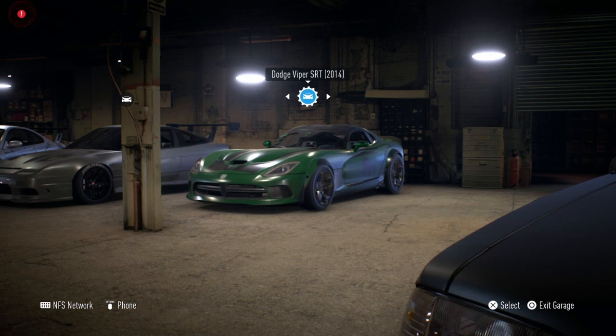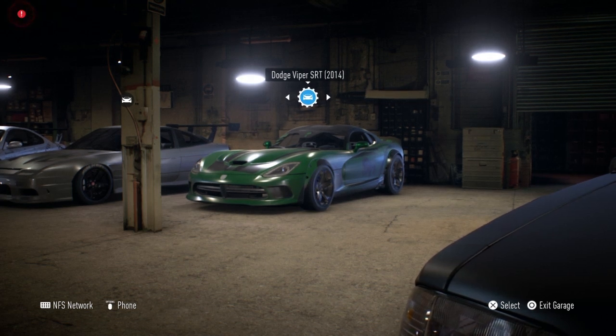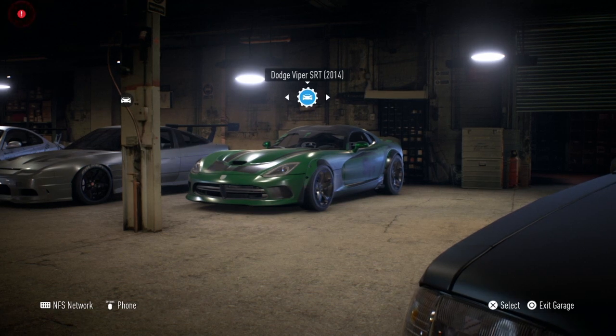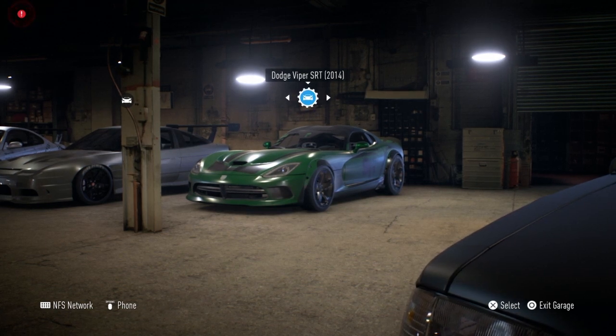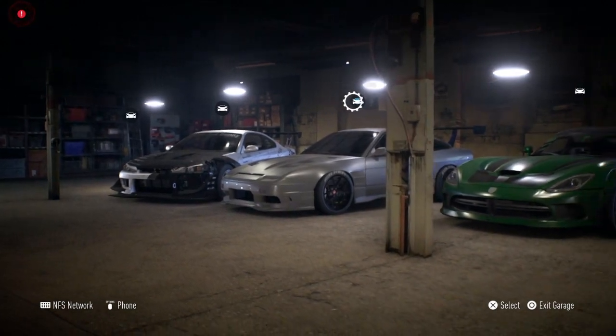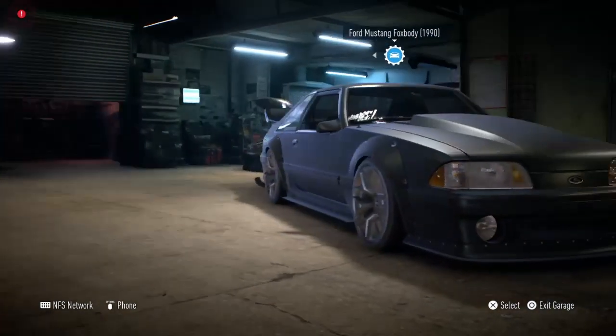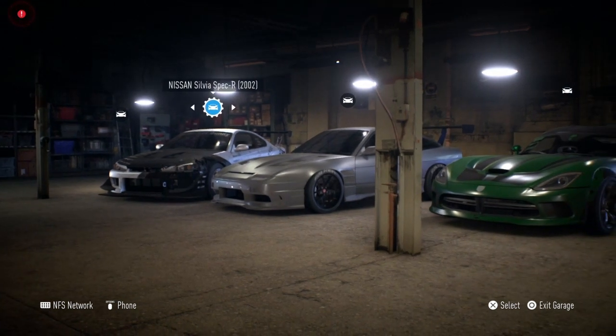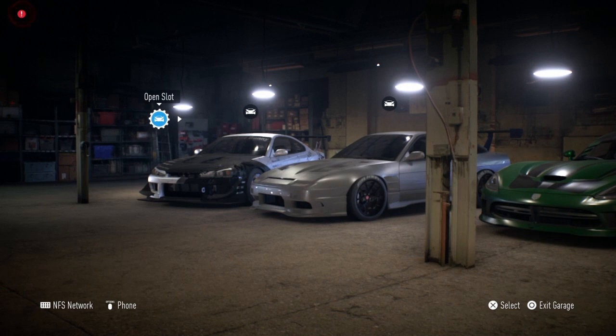I'm going to change the look of the Viper in the next episode - I've got a pretty good idea for that because I used the Viper to complete Carbon in my recent playthrough and I want to make it look like that one. We've got our drift car, our master build, and the car we used for the under 250 horsepower thing which I'm keeping because it's a great car.